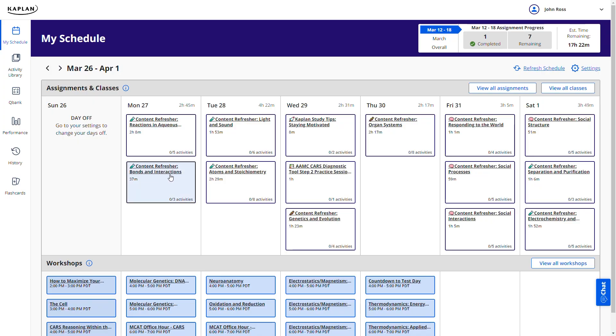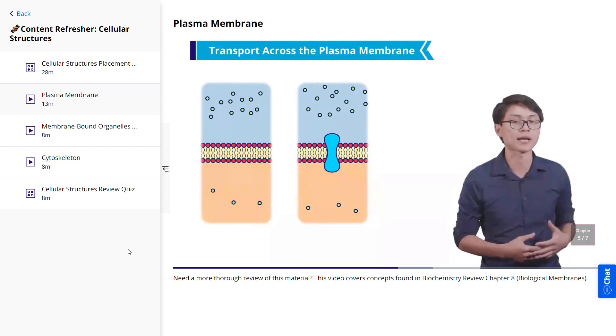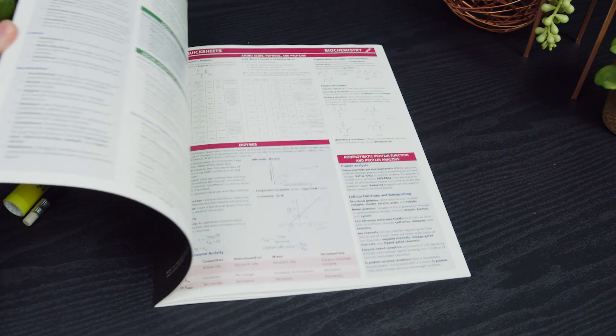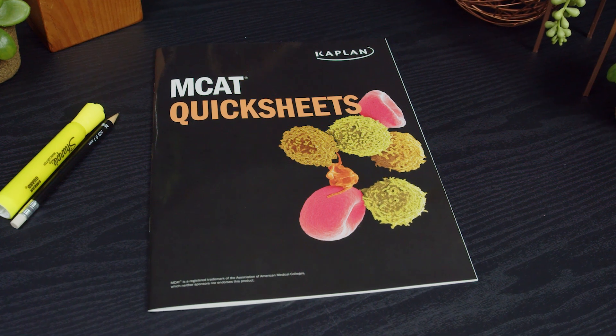The on-demand course is self-paced and flexible, driven by a structured study schedule and calendar that tells you exactly what to do every day. With the on-demand package, you have 24/7 access to pre-recorded teacher-led instruction, with no concern about scheduling lessons — you work completely at your own pace. Kaplan has a reputation as being the gold standard in the MCAT review space, and the on-demand course is their most budget-friendly option.